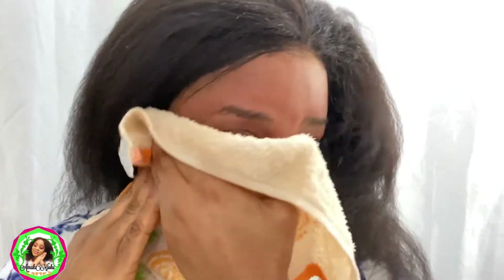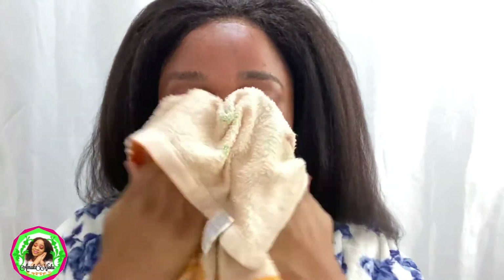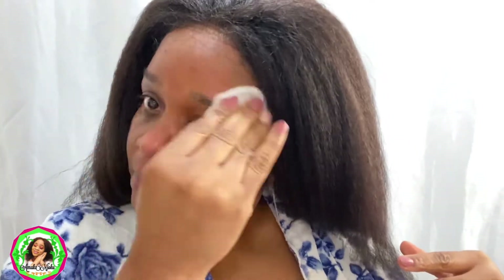So this is how my face is looking after washing it off. After that, I'm going to go ahead and tone my face with the Ahava Time to Clear Mineral Toning Water. I'll allow it to dry for a few seconds, and then I'll go in with my vitamin C.